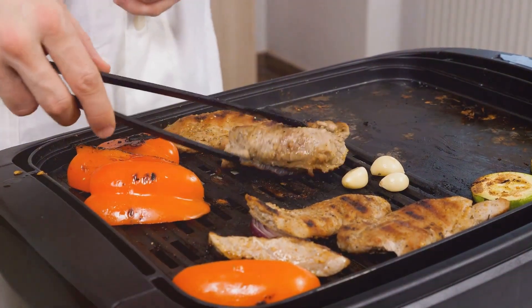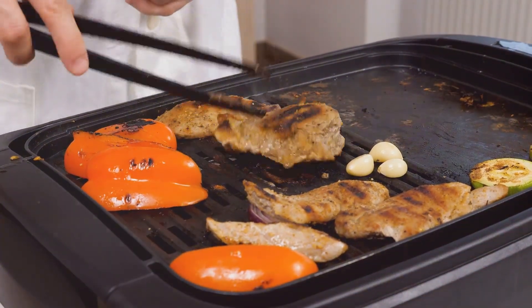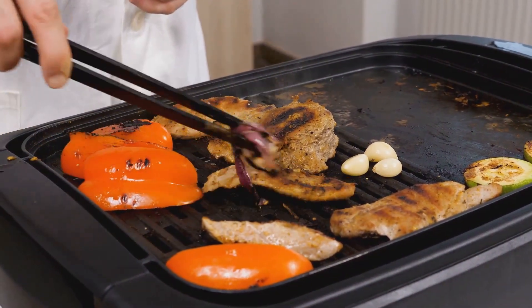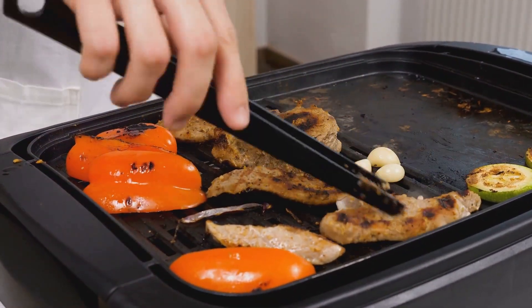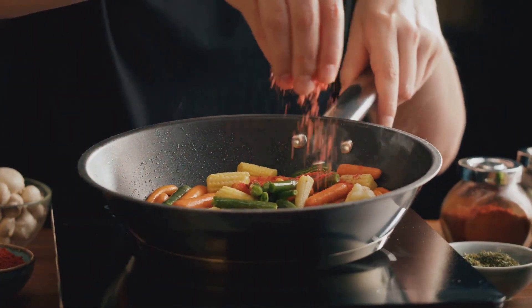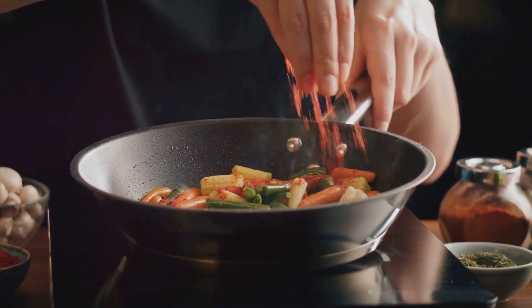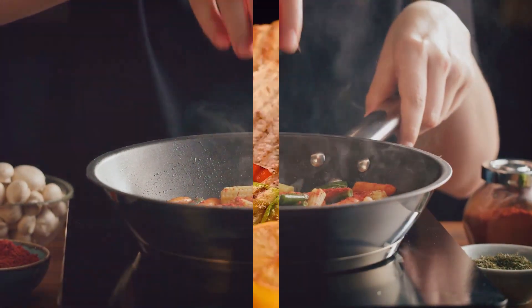Lastly, remember not to overcook your vegetables and meats. Overcooking can lead to a loss of essential nutrients, turning your healthy meal into a less nutritious one. Aim to cook them until they are just tender — this will ensure that they retain their nutritional value and also result in a better texture and flavor. With these tips, you're well on your way to cooking healthier meals that don't compromise on flavor.